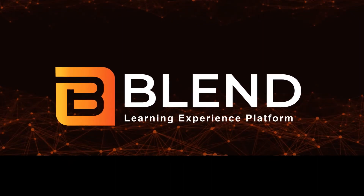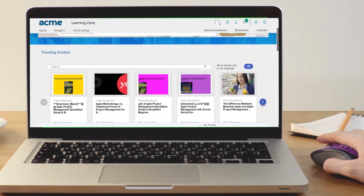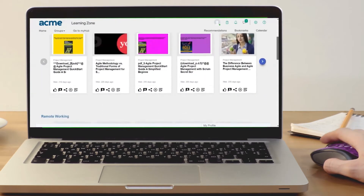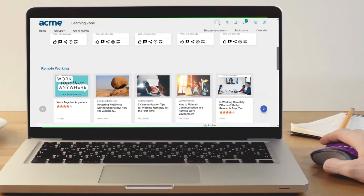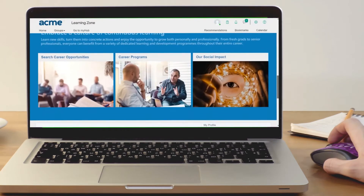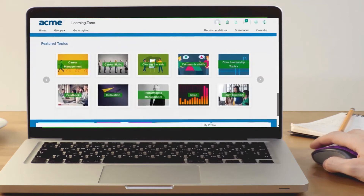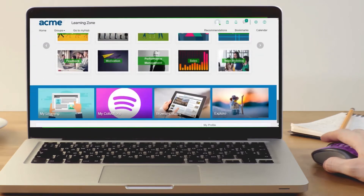Talenteam's unique learning experience platform that offers a truly transformational learning experience. Blend is the first and only learning experience platform built exclusively for SuccessFactors customers with native integration. It extends your existing SuccessFactors solution to provide that engaging and productive learning experience that your learners are looking for.